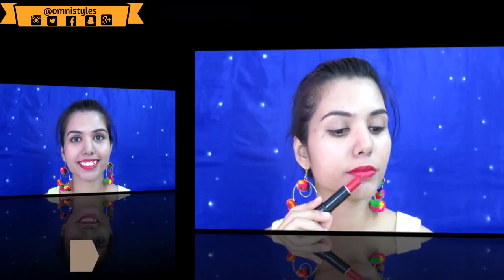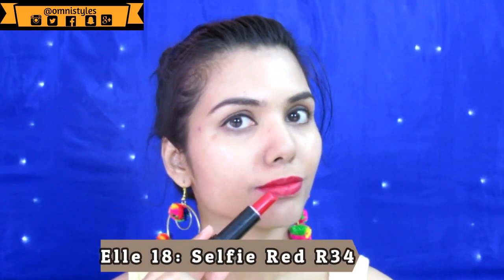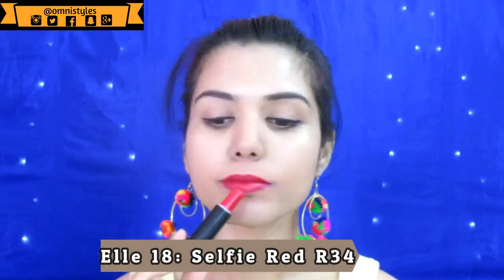The first lipstick is from L18 Color Pop Matte range, and this is in shade number R34 Selfie Red. It is a very nice dark red color — it is kind of demi-matte, not 100% matte, but it's a pretty red color.